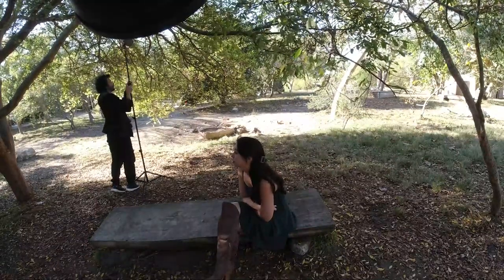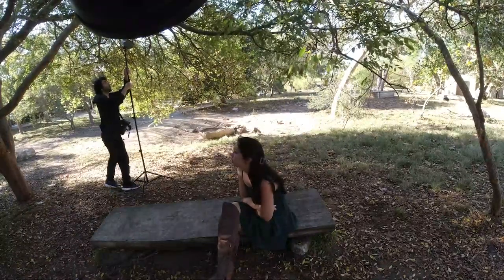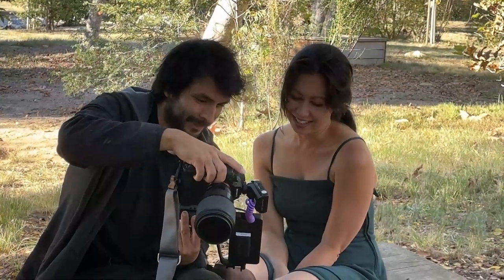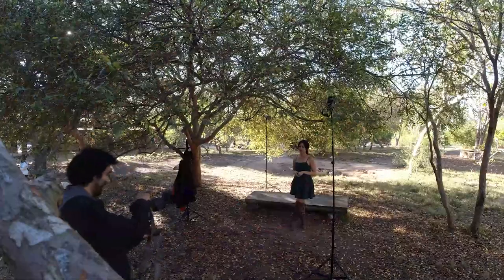My strobes are the Godox AD200 Pros, paired with small reflectors plus diffusers. And my camera is the Sony A7 III, paired with the Sigma 85mm lens at F1.4.